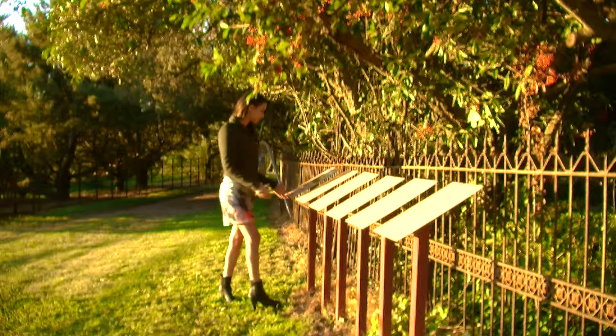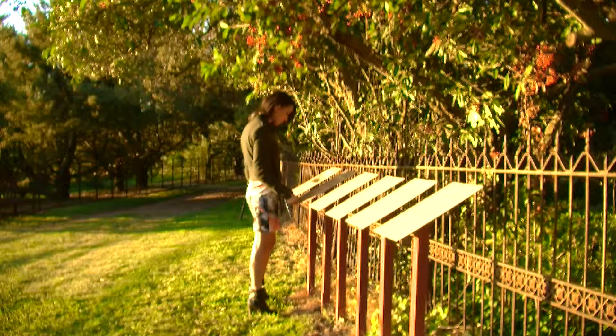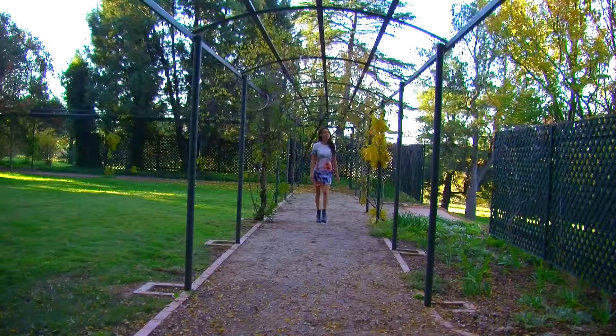Abercrombie House was built over an eight-year period from 1870 to 1878, and the Stewart family moved in and lived here for many years.